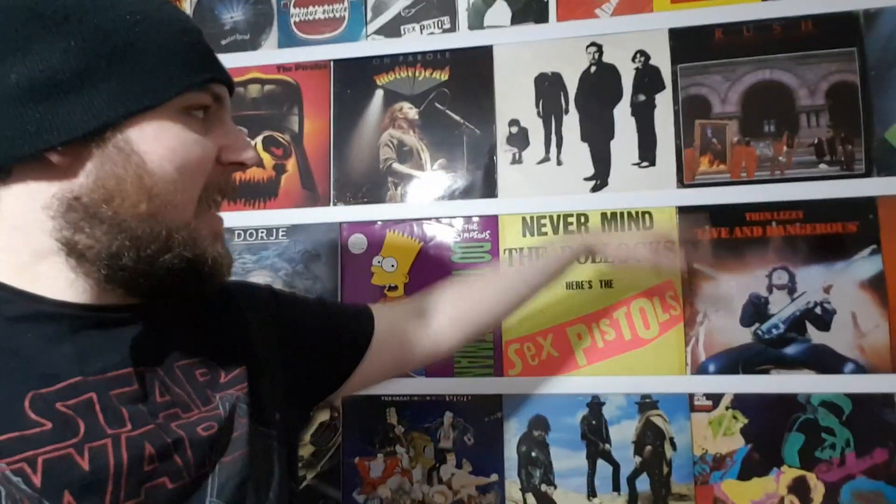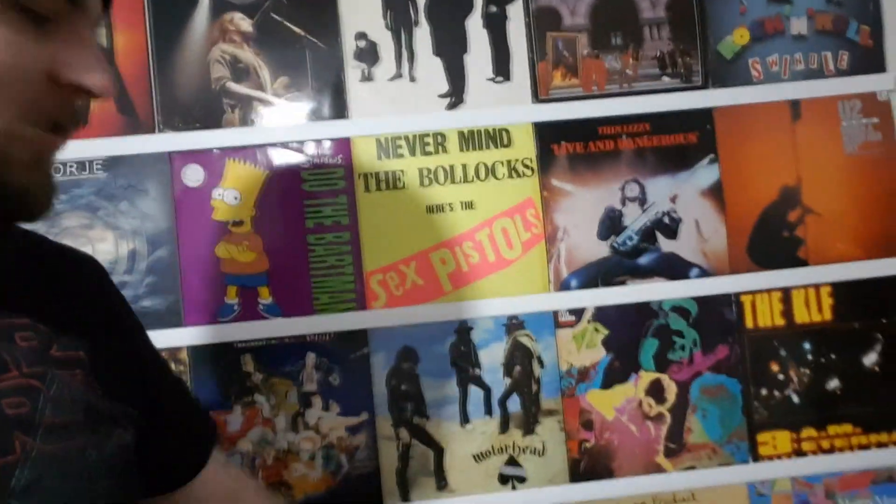There's some awesome albums on this wall — the Sex Pistols' Never Mind the Bollocks original vinyl from 1977, Thin Lizzy's Live and Dangerous, some Rush albums, Motorhead, a Simpsons one, Phil Lynott, Thin Lizzy, Elvis Presley, U2, and Stiff Little Fingers. If you guys haven't checked out Stiff Little Fingers, they are my favourite punk band of all time. They inspired a lot of bands including Green Day — they played with Green Day at Hyde Park in 2017 and Billy Joe is a massive fan.